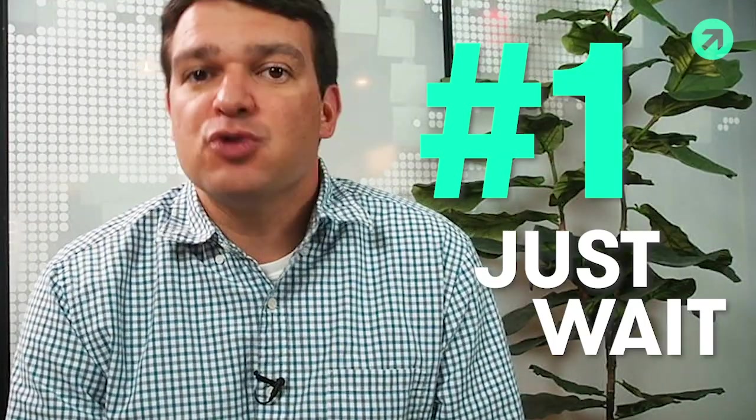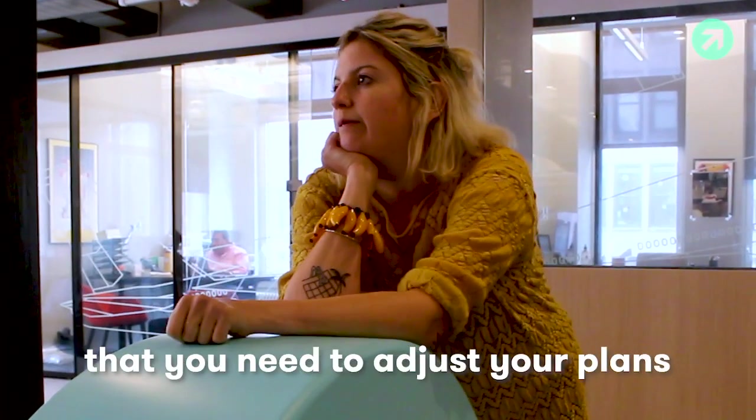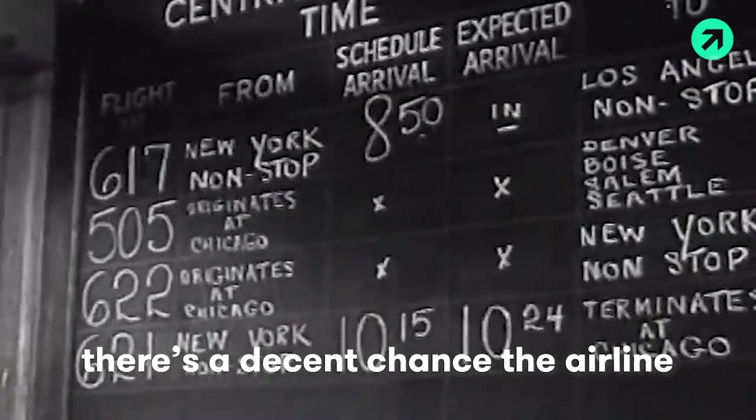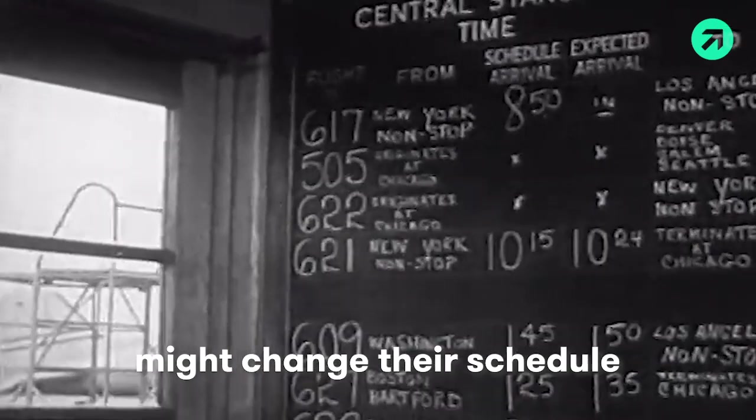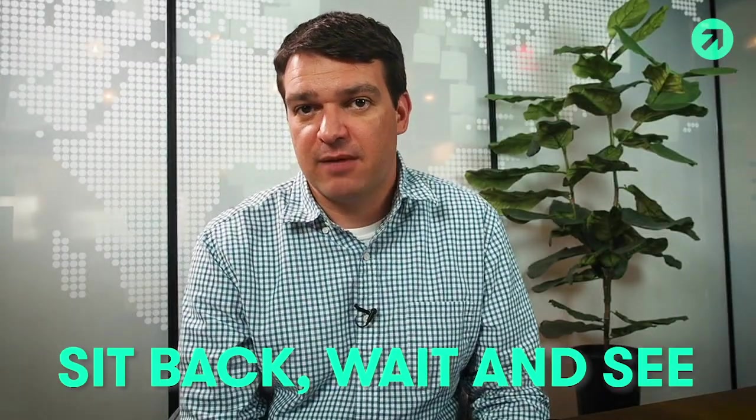The first thing you'll want to consider is just waiting. If you know several weeks or several months ahead that you need to adjust your travel plans, there's a decent chance that the airline might change their schedule. Sit back, wait, and see if a schedule change comes up to where you can cancel or change your ticket for free.